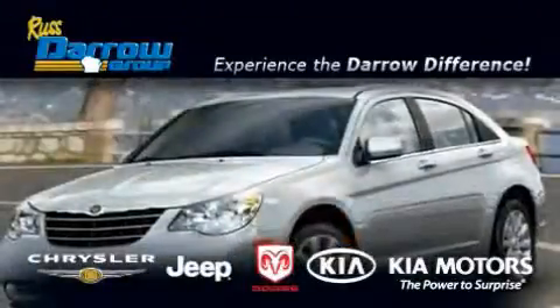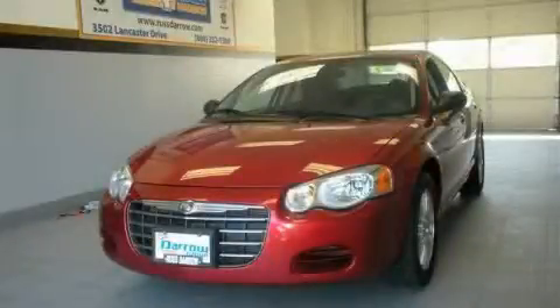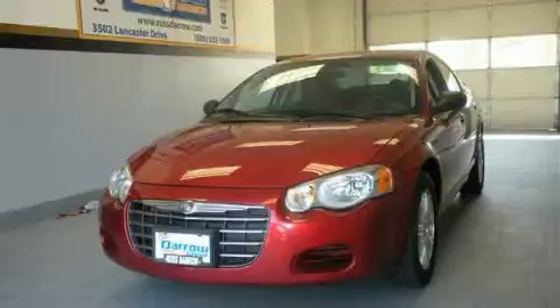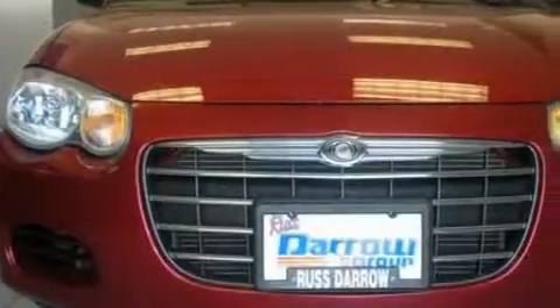Another fine vehicle offered by Rust Aero Kia Chrysler Jeep Dodge Madison. This is a 2005 Chrysler Sebring. It features a 2.4 liter 4 cylinder engine and an automatic transmission.